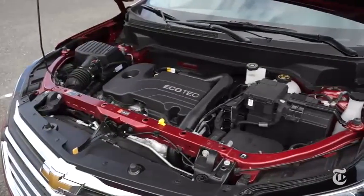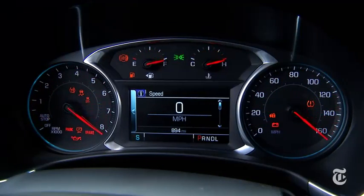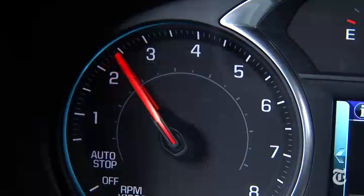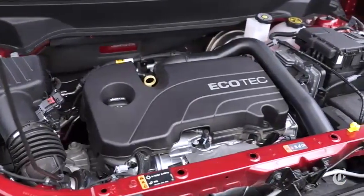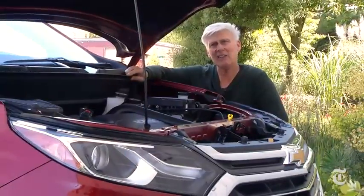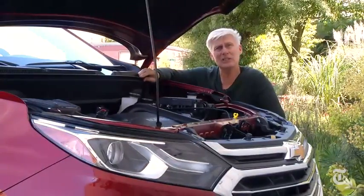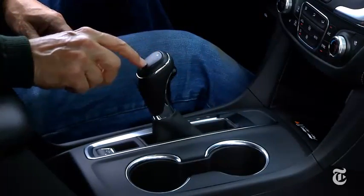For now, the Equinox motors with a 1.5-liter turbocharged four-cylinder engine with 170 horsepower and 203 pound-feet of torque. There will also be two additional engine options: a four-cylinder turbo diesel expected to get as high as 40 miles per gallon on the highway, and a gas-powered 2.0-liter turbocharged four-cylinder with 252 horsepower. The 2.0 gets a nine-speed transmission, while the 1.5 and diesel engines use a six-speed automatic.